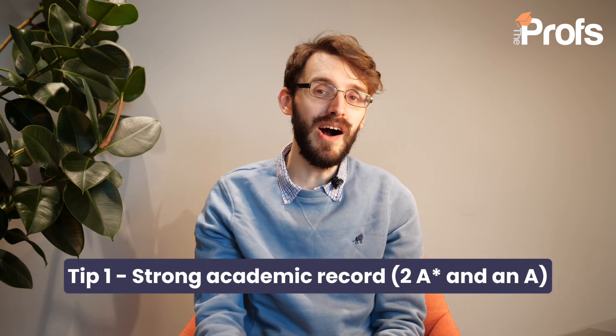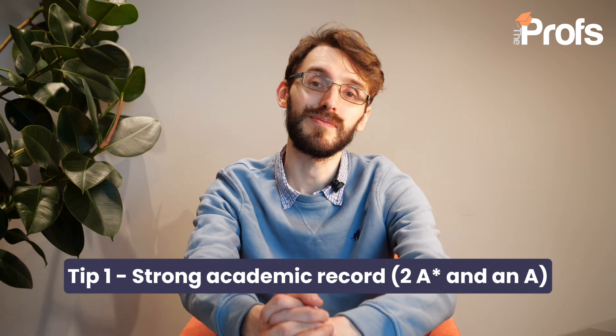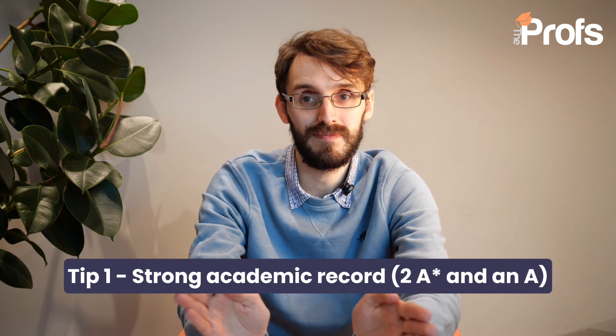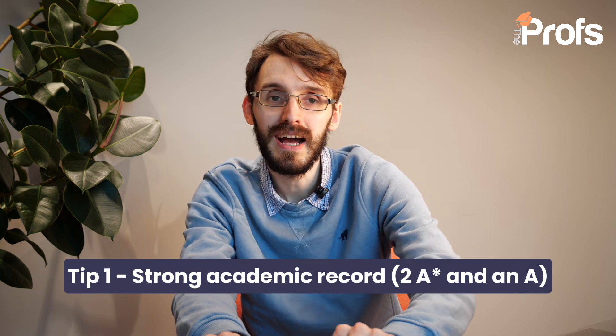Tip number one is a really important one. We can't even think of going to Oxford unless your grades are really high. With most offers at Oxford and Cambridge, you're looking at two A stars and an A. In this case you're wanting two A stars — one in chemistry and ideally one in mathematics or another science. Even if you can get better grades than that, fantastic, but that is an absolute minimum. If we're not getting there, it's going to be highly unlikely that you'll get onto this course.